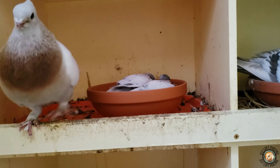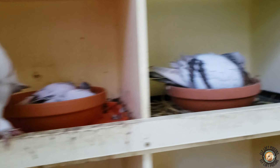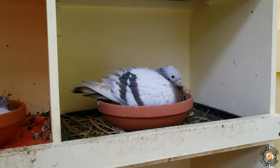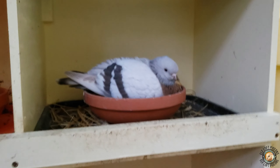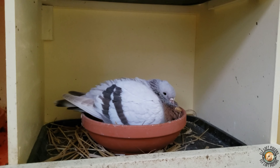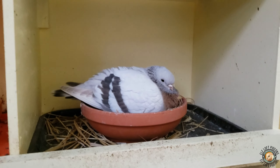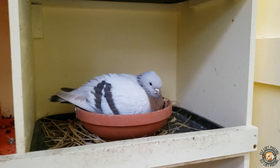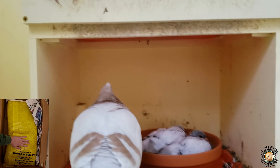I got my Foys order that came in. Oh my hat is so sweaty — I get so sweaty doing all this. Sorry for the shaking, I'm like wiping my forehead. I got my Foys order which included a 50-pound bag of breeder conditioner.